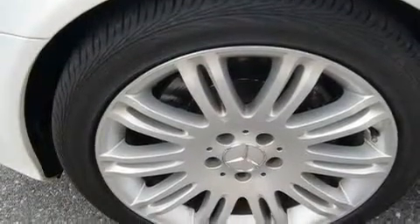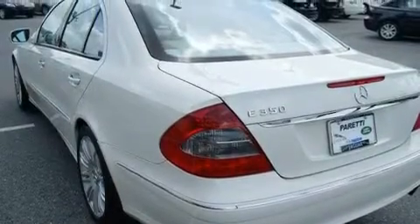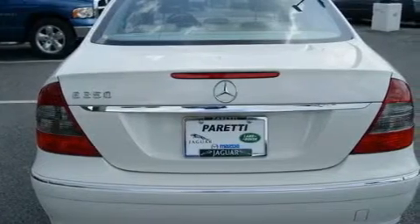Its top features include front seat with memory settings, a power sunroof, a rear window defroster, a CD player, a leather-wrapped steering wheel, alloy wheels, a security system, a traction control system, air conditioning with automatic climate control and cruise control.